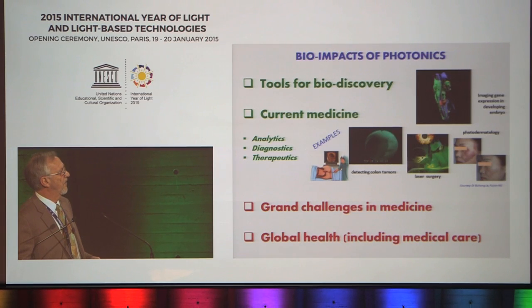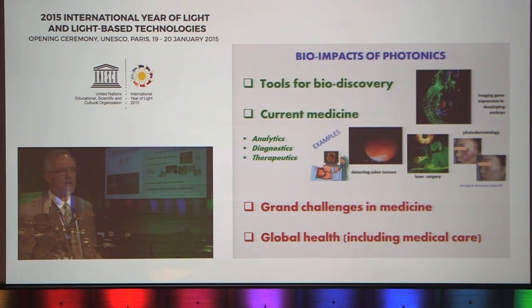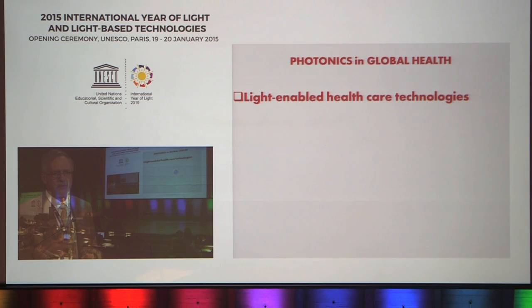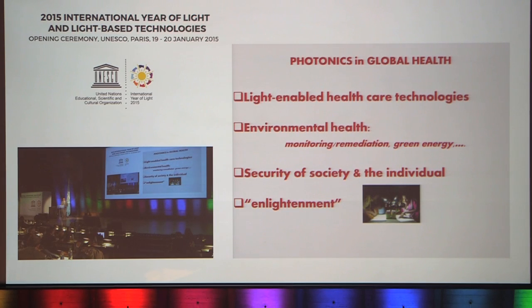Perhaps more for the future are the potential impacts of photonic technologies on some of the grand challenges in medicine and also on tackling problems in global health. Of course, we think of global health as light-enabled healthcare technologies, but it's also important to recognize that there are many other factors that feed into human health. Biophotonics is part of this whole spectrum of activities for improving human health.